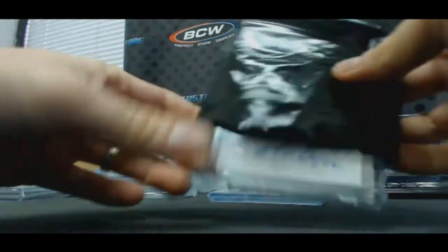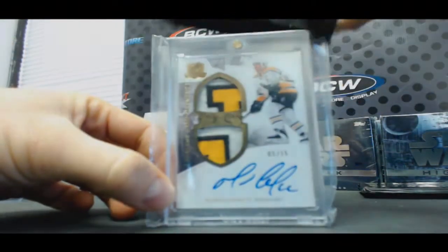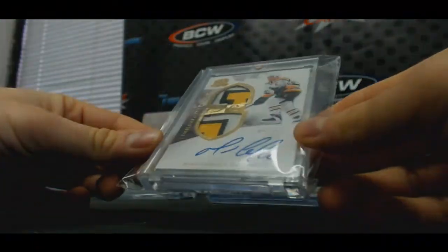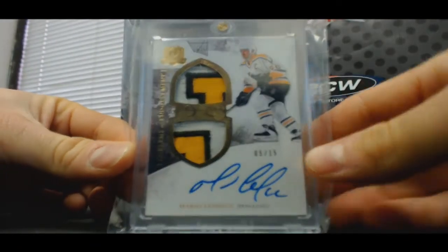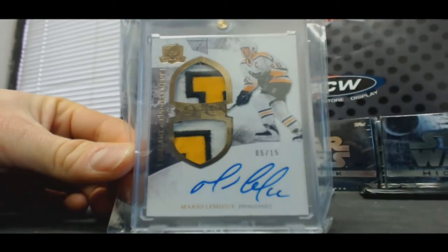Looks like some hockey — looks like Le Magnifique. That's a great looking hit, 5 of 15, Mario Lemieux, Emblems of Endorsement, three-color patch autograph. That is sick.